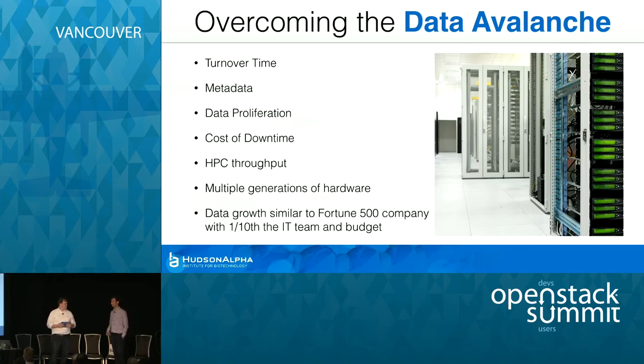You're going to be buying hardware incrementally over time, and being able to fold that into a single environment is really important.